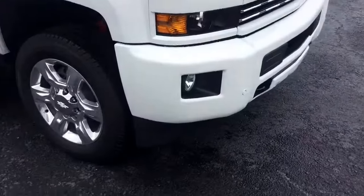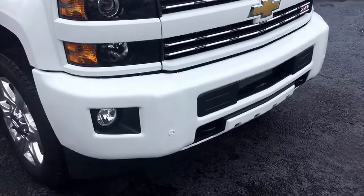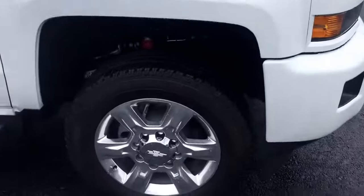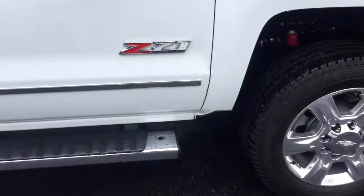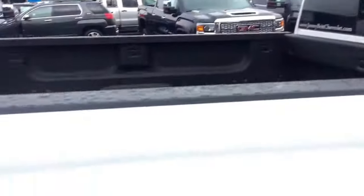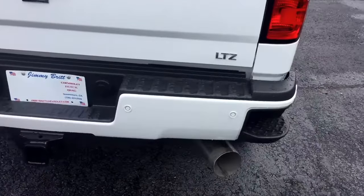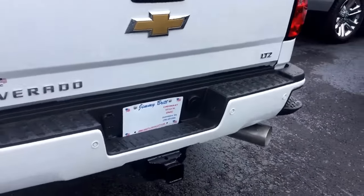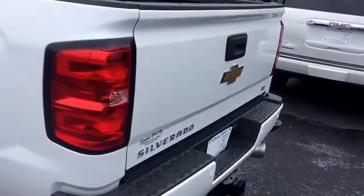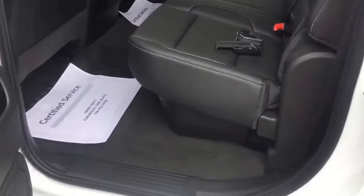You can see here it does have the painted grille, got your fog lights below as well as your front parking sensors. Stationary running boards — it's a Z71, does come with the four-wheel drive. Step up on the bumper, rear parking sensors, and of course the backup camera comes standard at the LTZ trim level. Chrome accents on your door handles and the sides.